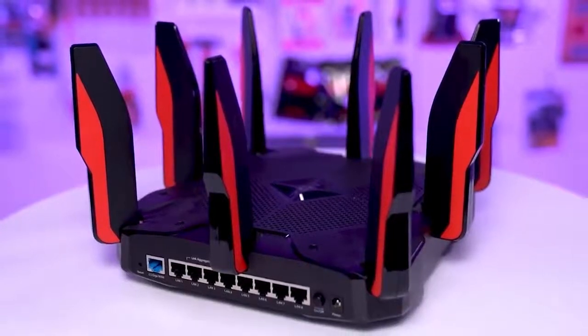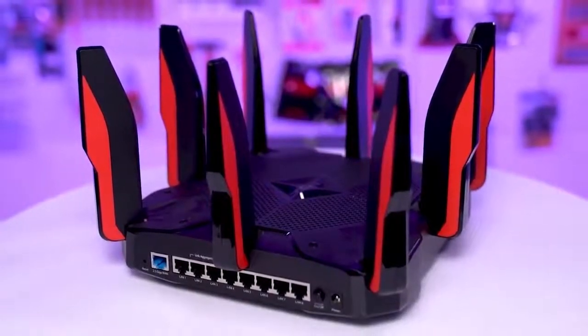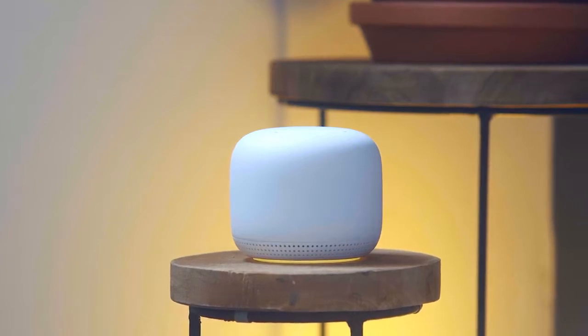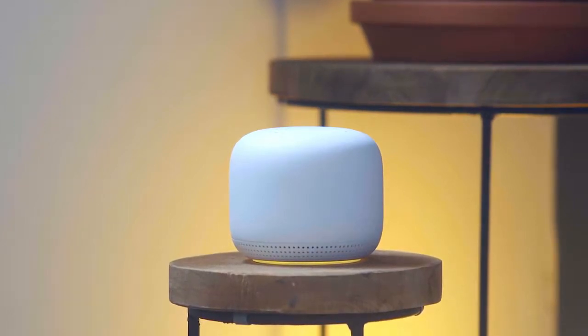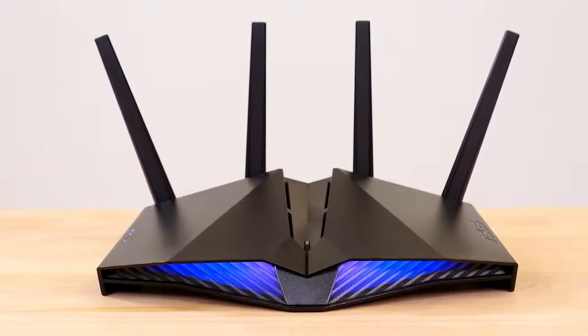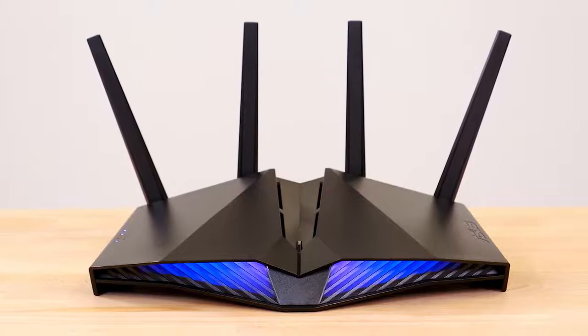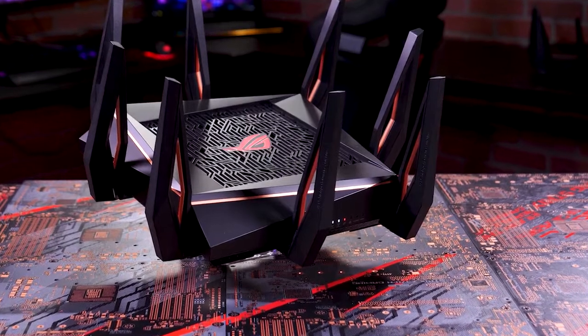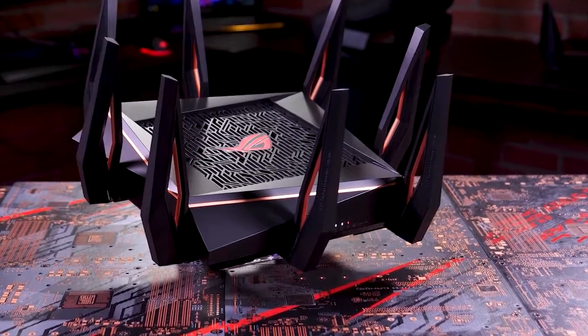Are you looking for the best wireless router for you but don't know which one to choose? In this video we break down the top 5 wireless routers on the market this year based on performance and the situations they'll be used in. Whether you're looking for a high-speed router with a focus on gaming, or a basic budget router that will cover a medium-sized home, or anything in between, we'll have an option for you. Stay tuned.